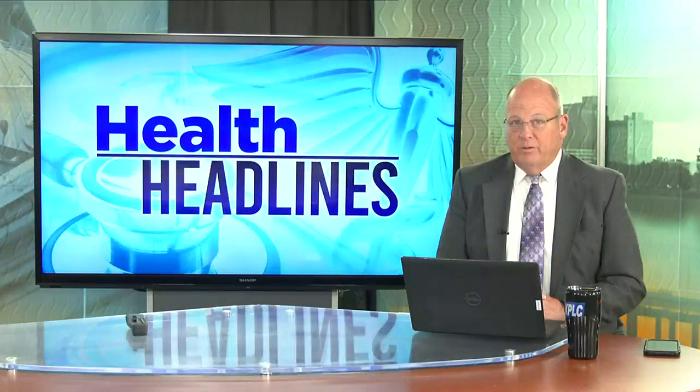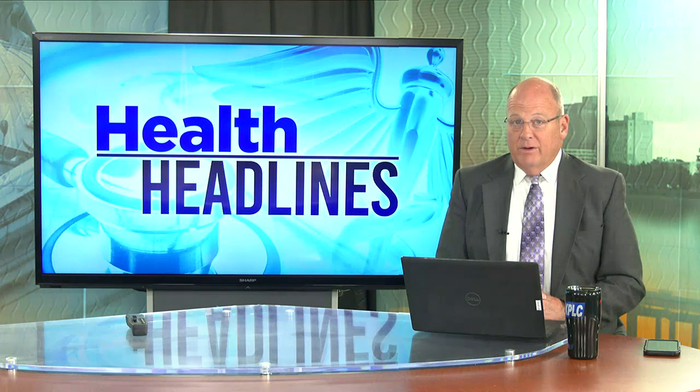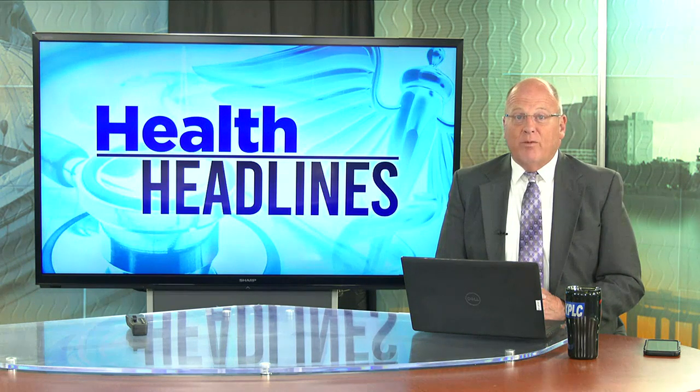COVID-19 first hit the news more than three years ago, but since those first reports, we've learned so much about the virus. Rhonda tells us it's changing the way health professionals are responding to the disease.